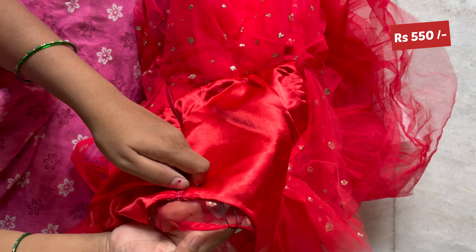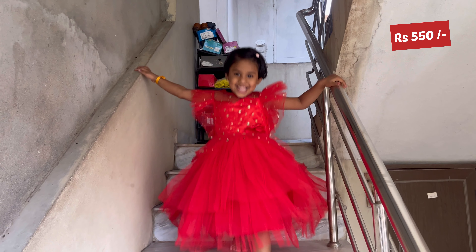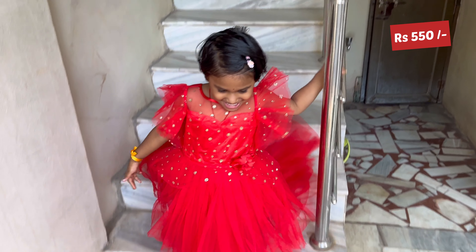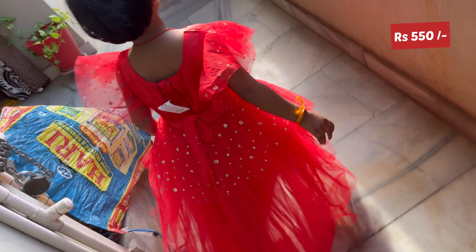You can see the clip in the cotton lining. You can see the back side zip — it's a good quality zip. Please subscribe to our channel. Stay tuned. See you later. Bye.